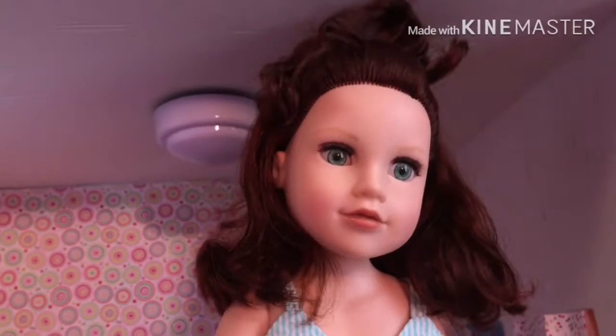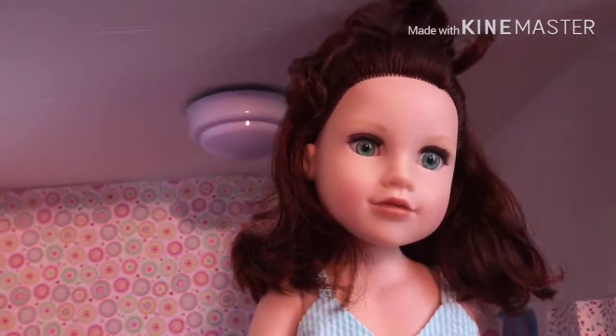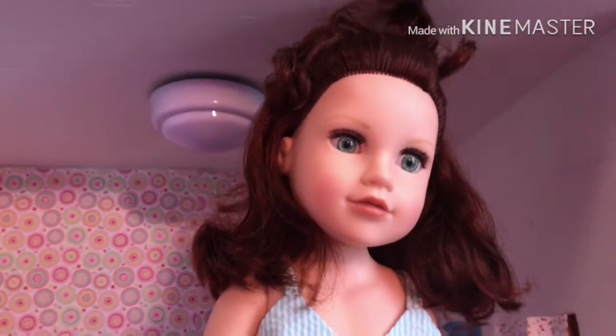My second doll, this is Zoe Taylor Winter. She's a Junior Girls Kelsey, I think. And I got her for Christmas 2014 from my aunt and my uncle. And she is the artist of the family.